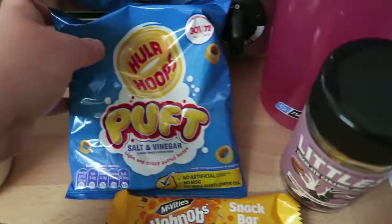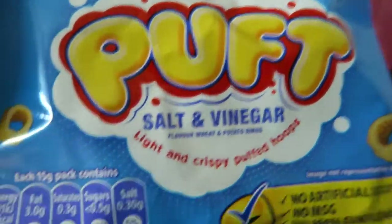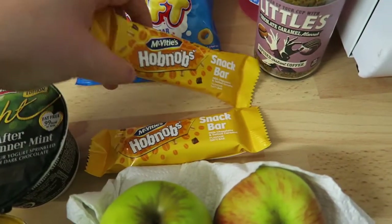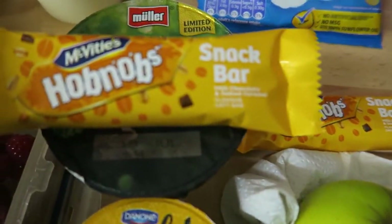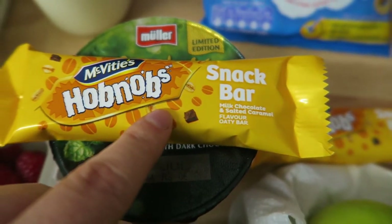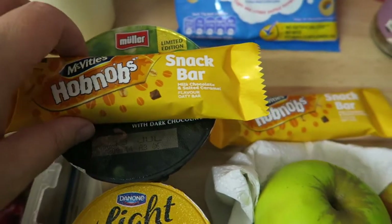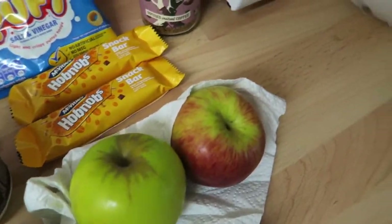And then I've got a packet of Hula Hoops Puffs Salt and Vinegar. I think these are three and a half syns because they're 72 calories — just check at the end of my video and it shall say. And then I've also got two McVitie's Hobnob Snack Bars — the milk chocolate and salted caramel one. I haven't tried this before, so I bought a pack and brought one in for my friend to try as well because she'll really like that.